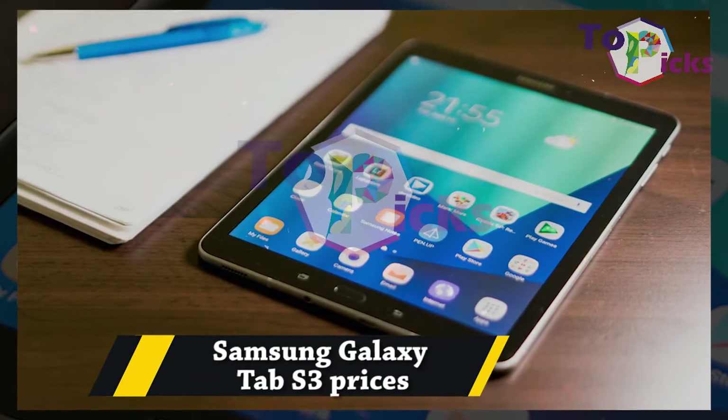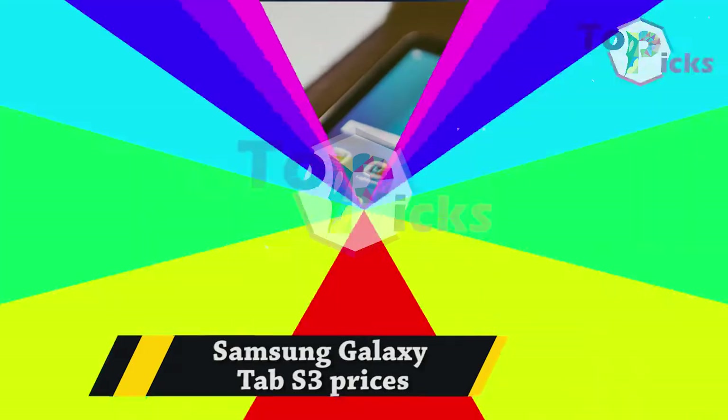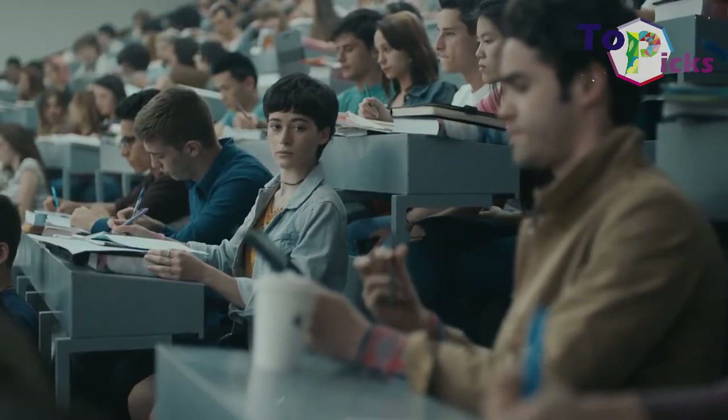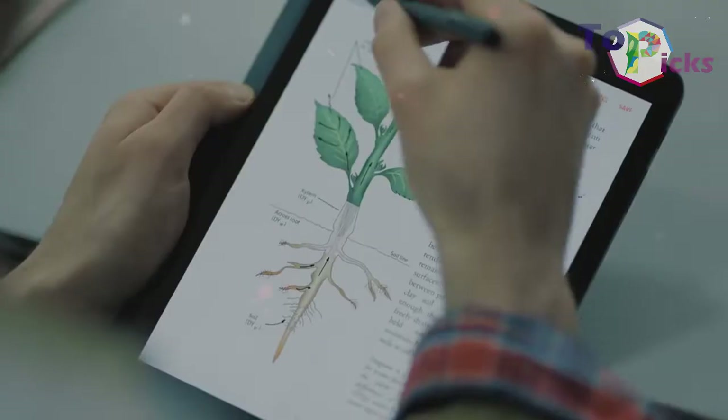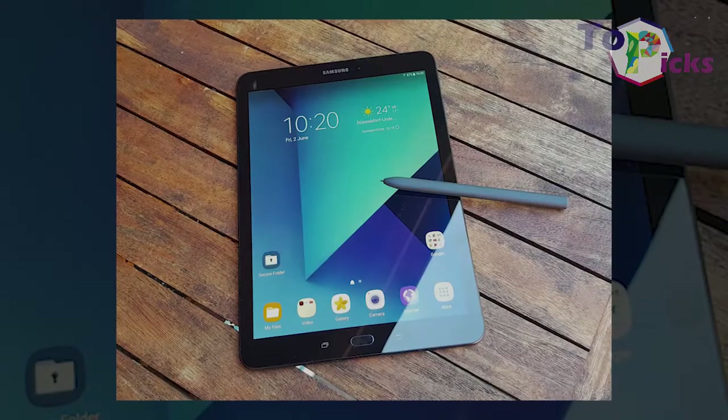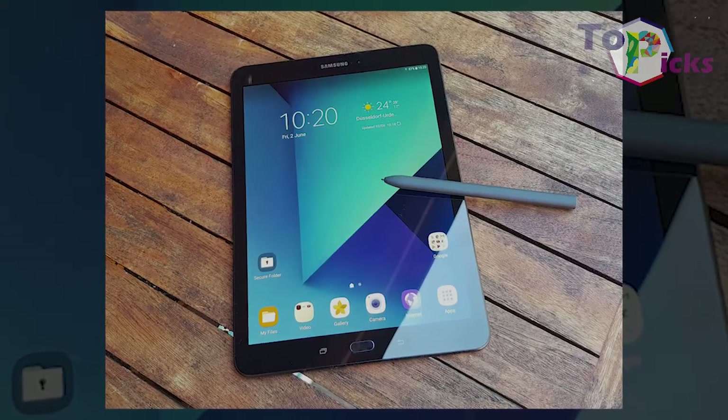Samsung Galaxy Tab S3. This tablet comes with a glass back, taking style tips from the gorgeous Samsung Galaxy phone lineup, and a Super AMOLED screen which supports HDR.